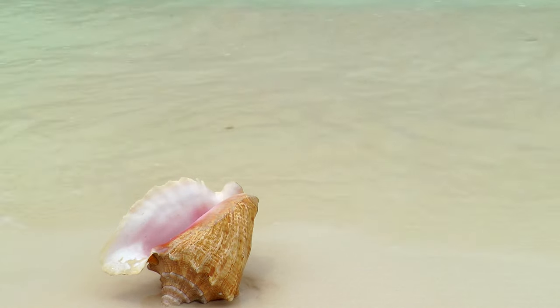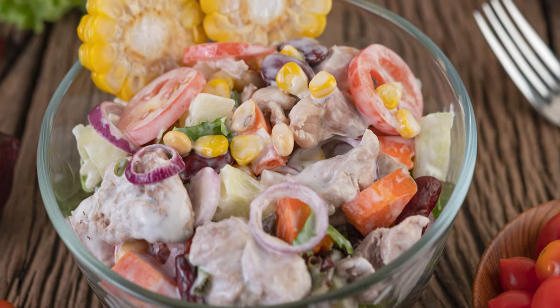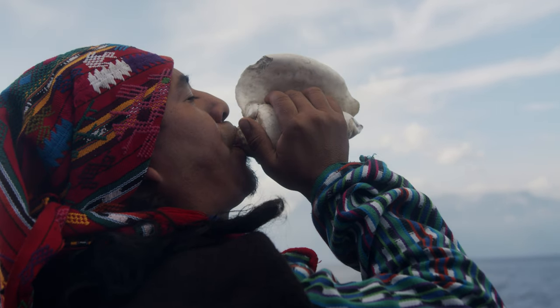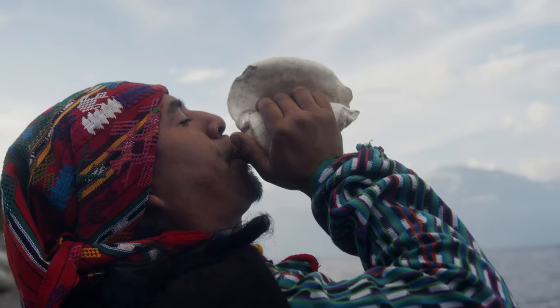The queen conch is really important to Bahamian culture. It has been used for centuries for food, decoration, jewelry, bait for fishing, and even as a musical instrument — the conch horn itself. Its meat is a well-loved delicacy enjoyed in a variety of ways including as fritters, salad, grilled, stewed, or cracked and fried in a batter.